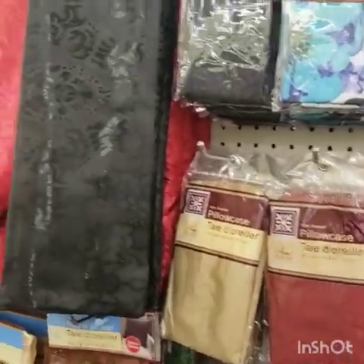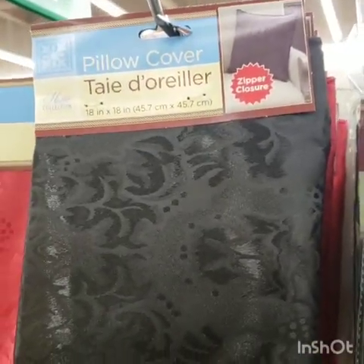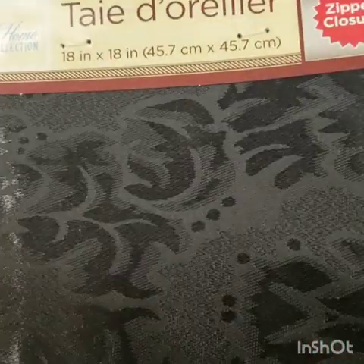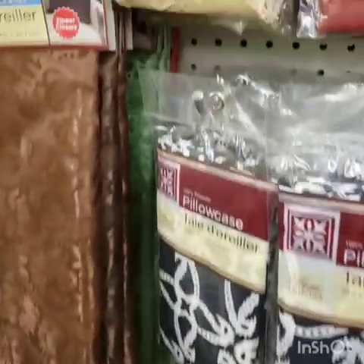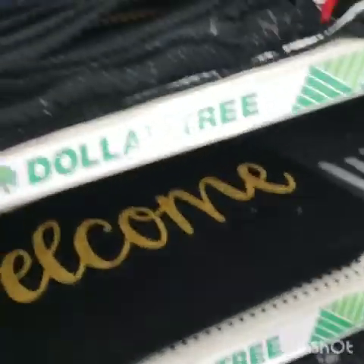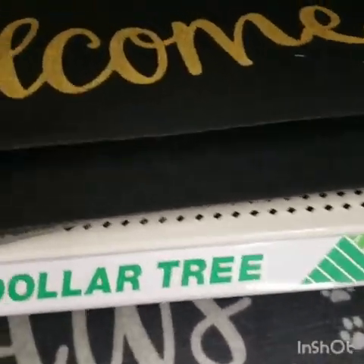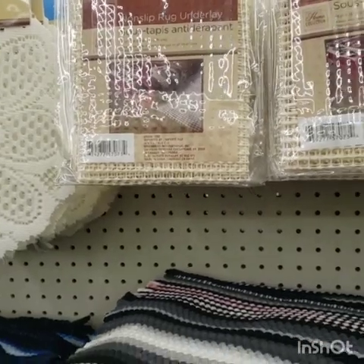They have pillow covers — if you have an old throw pillow and you've changed up your color scheme, you can just put it in this pillow cover. It's 18 by 18 and I've done that before. They have beige, black, green, and dark red — totally worth a dollar, I haven't seen those in a while. These rugs are the cutest, but they have no lining in the back so they will slip. For two bucks you can get a nice area rug.